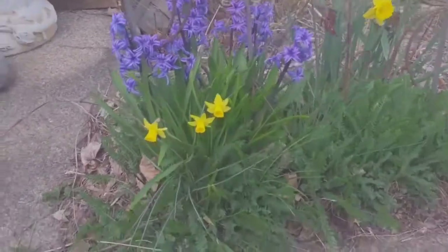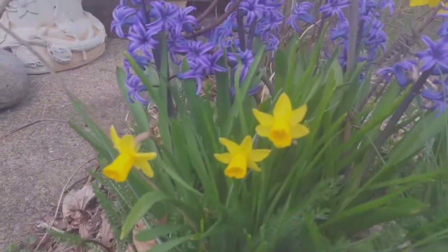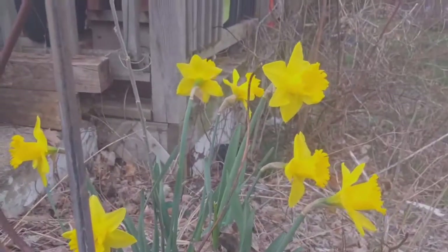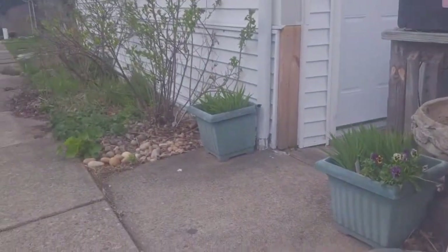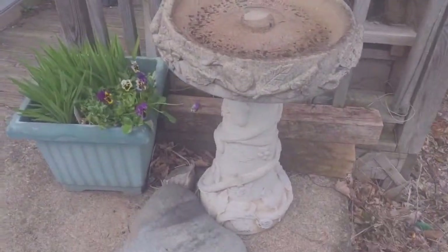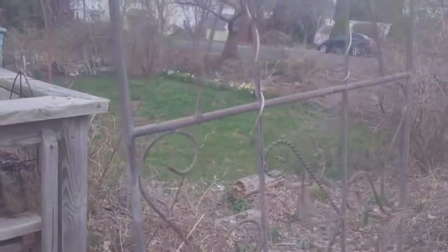Here's another pretty spot — some mini Narcissus and fragrant hyacinths and my favorite variety of Dutch Master daffodils. This is here at the front entrance to my house property. There's my front door and this little arbor.